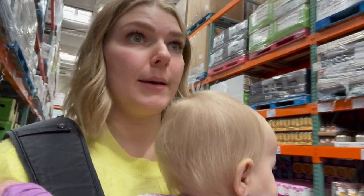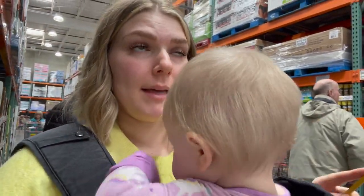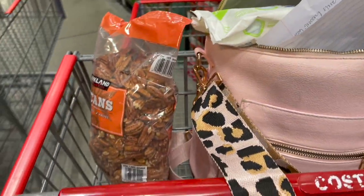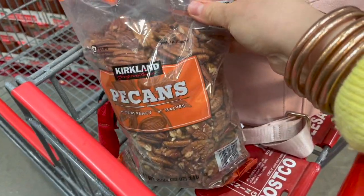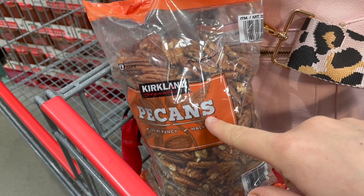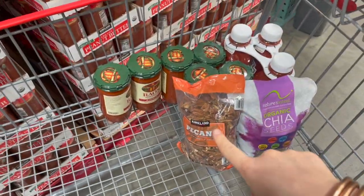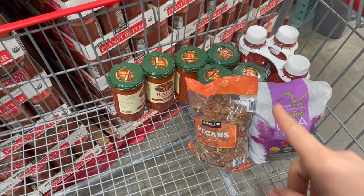We're walking down the olive oil aisle looking for pine nuts because we're going to be making some homemade basil pesto, which I can also freeze. I feel like Costco used to have so many more options — I don't know if we're just a smaller Costco. They didn't have pine nuts, so I grabbed some pecans because we're going to be making snowball cookies. Logan and I love them, so we're making them now.